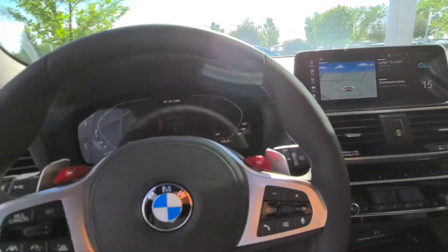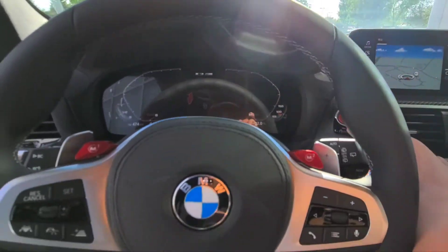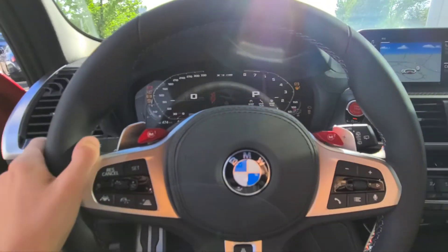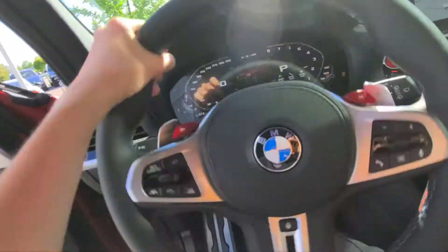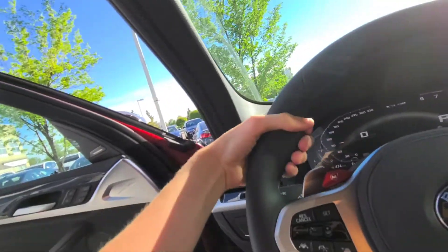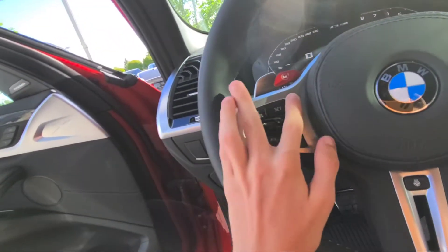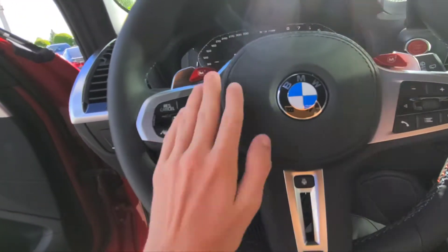It does have push-button ignition — put your foot on the brake and hit the dash-mounted button to go. Beautiful three-spoke leather-wrapped steering wheel with a nice tight grip, M color contrasting stitching, bolstering, aluminum trim, heated steering wheel, as well as the leather-stitched airbag cover.